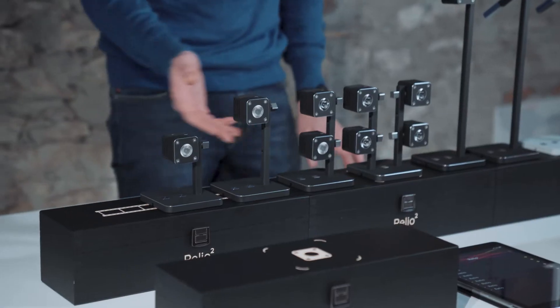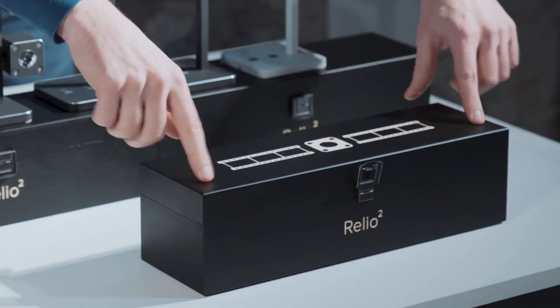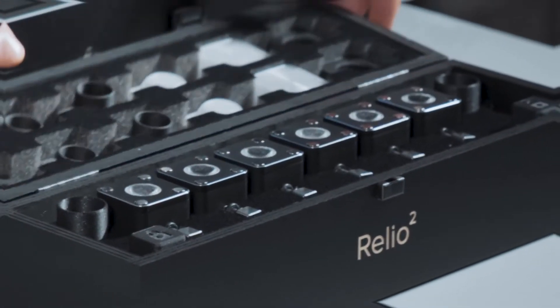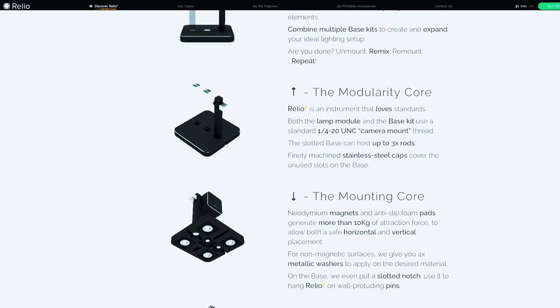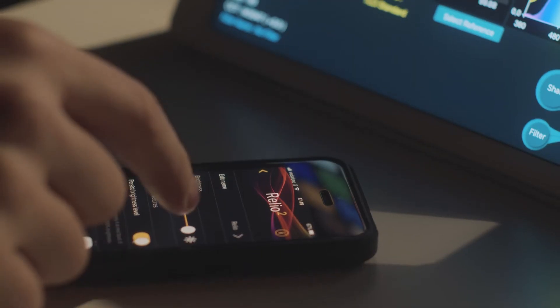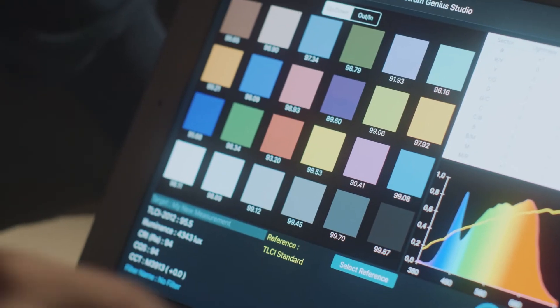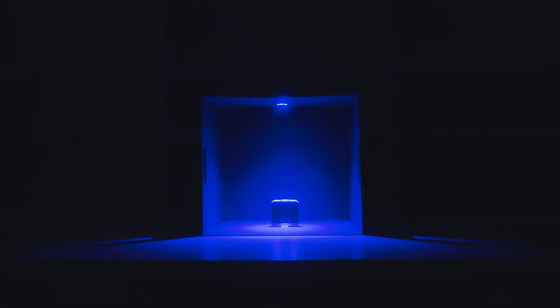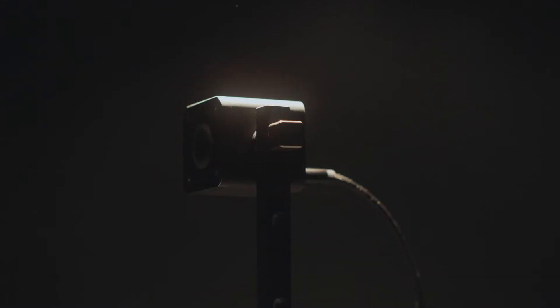The key aspects of this product are its modularity. It's very portable. Everything is controlled wirelessly via a smartphone or a tablet, so that on the product you don't find any switches or controls that can break or wear over time.